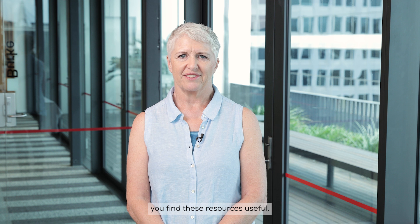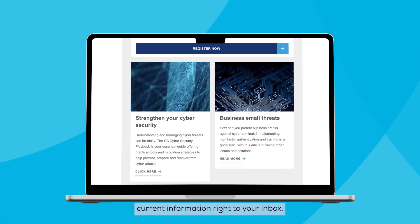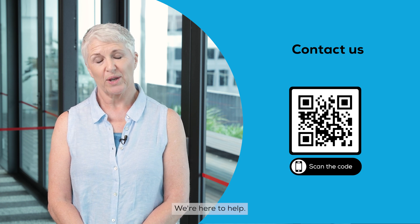We hope that you find these resources useful. Also, don't forget to look out for our Smaller Practice newsletter, which delivers current information right to your inbox. Got questions? Reach out to us anytime. We're here to help. So, until next month.